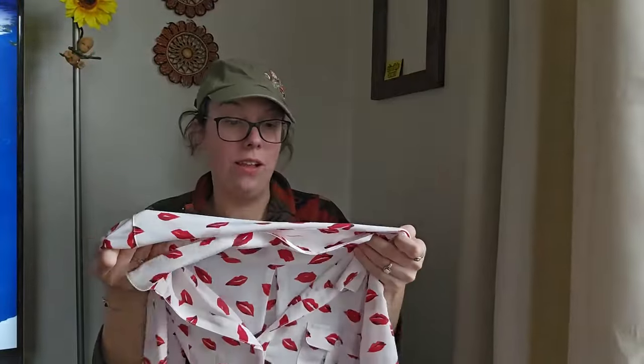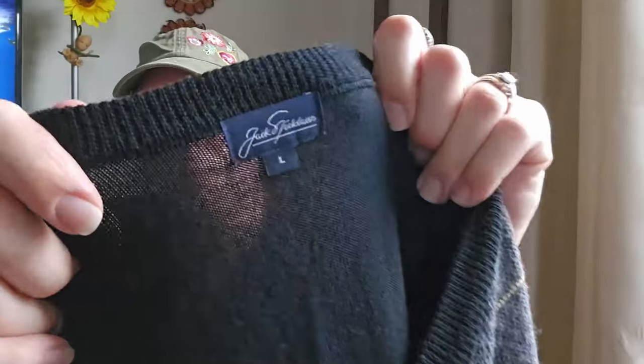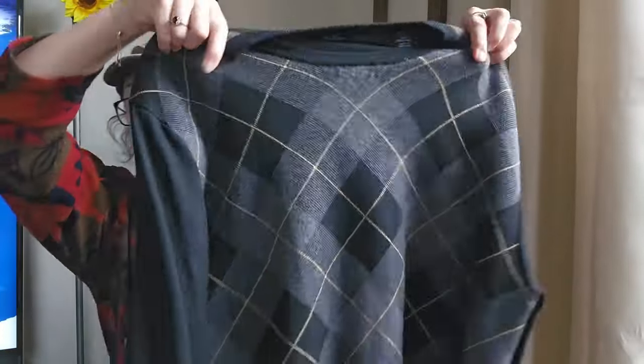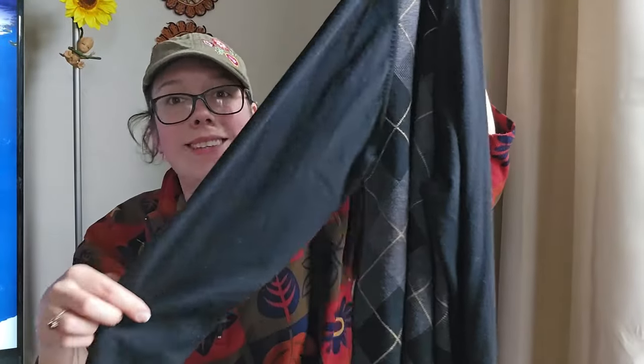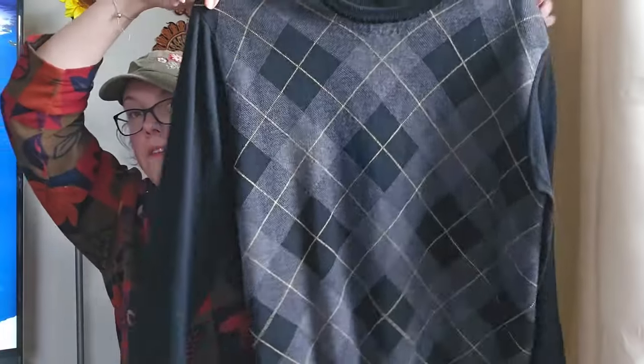I wish I would have gotten this before Valentine's Day — I feel like this lip print would have been perfect. This next piece is not really the time of year, but I love selling merino wool pieces. They do so well for me, especially men's sweaters. This is just by the brand Jack Nicklaus — nothing really special, but 100% merino wool with an argyle print, which I really like. Super soft, in excellent condition, feels like it's never been worn, has no pilling. I'll be listing around $25.